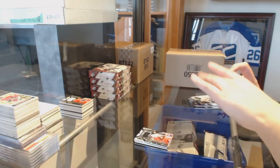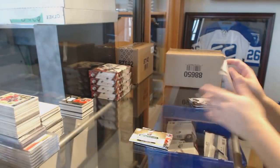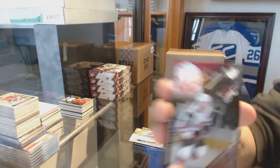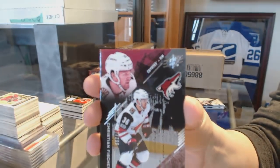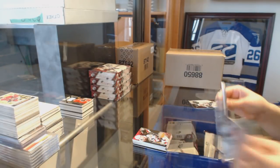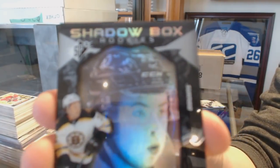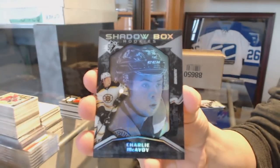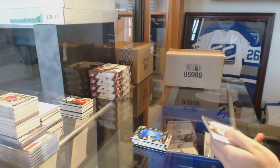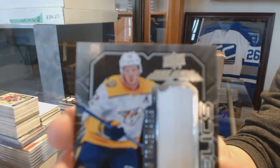We've got an Impressions auto, numbered to 249 for the Calgary Flames, Mark Giordano. A rookie numbered 299 for the Arizona Coyotes, Christian Fischer. We've got a Shadowbox rookie numbered 298 for the Boston Bruins, Charlie McAvoy. And a Trademarks jersey numbered 199 for the Nashville Predators, Ryan Johansen.